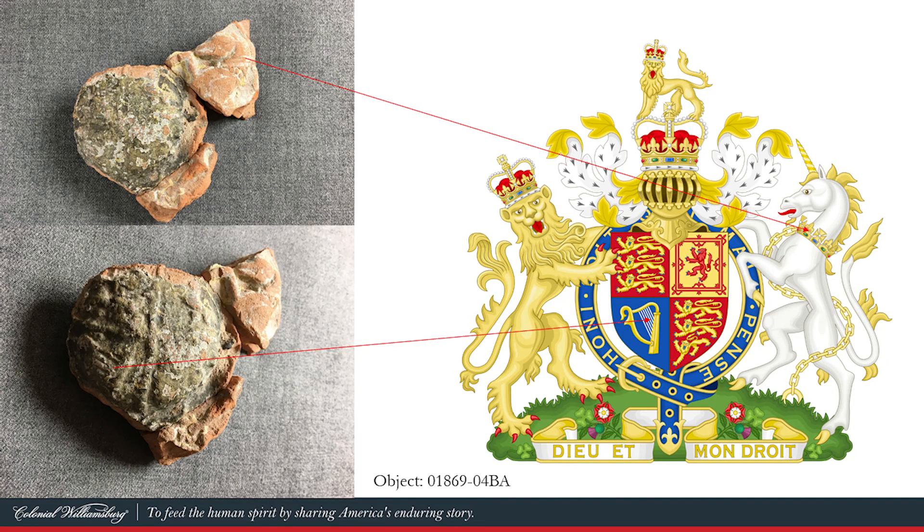The second artifact we wanted to conduct paint analysis on was also from Custis Square — a yellow, white, and black painted medallion. It's also from a redware flower urn, but it depicts the British royal coat of arms. It's a fragment of the whole piece, and you can see the unicorn, part of the crown and chain, the harp on the crest, and even the little rampant lion. It's been painted to mimic the British royal coat of arms.